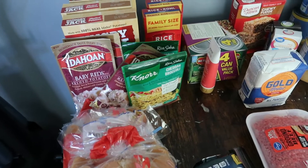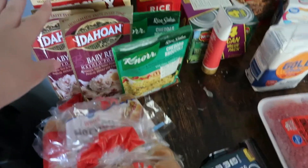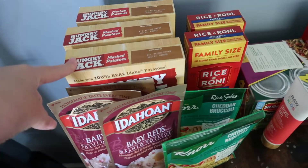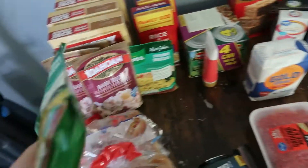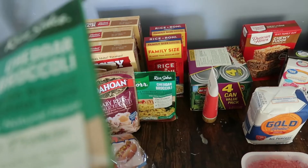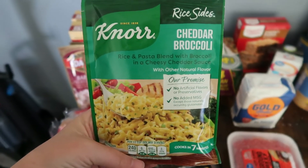I got four packs of the Baby Reds mashed potatoes because when I work 12 hours, who wants to come home and peel potatoes? Sometimes I will, but I'd rather not. I also got the Hungry Jack instant mashed potatoes — we go through one box when we make these since there's a lot of us. We get those for whenever we're lazy and don't want to make homemade mashed potatoes.